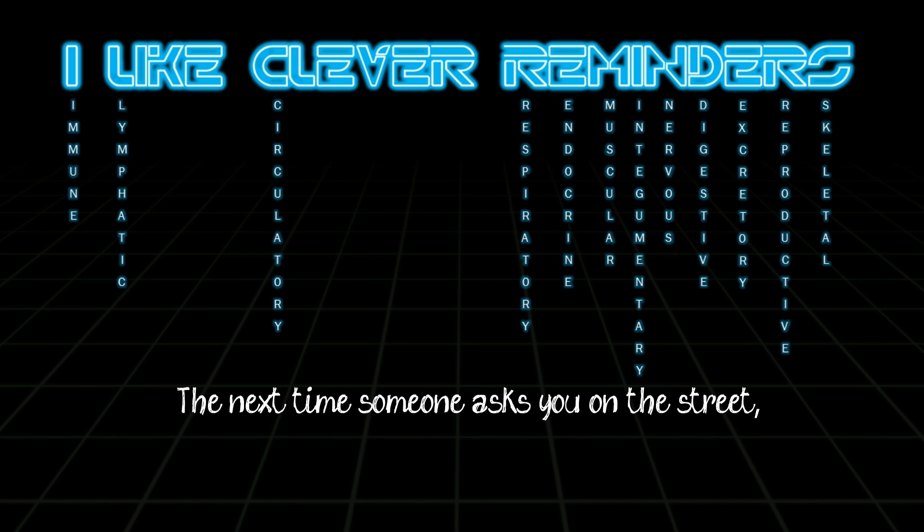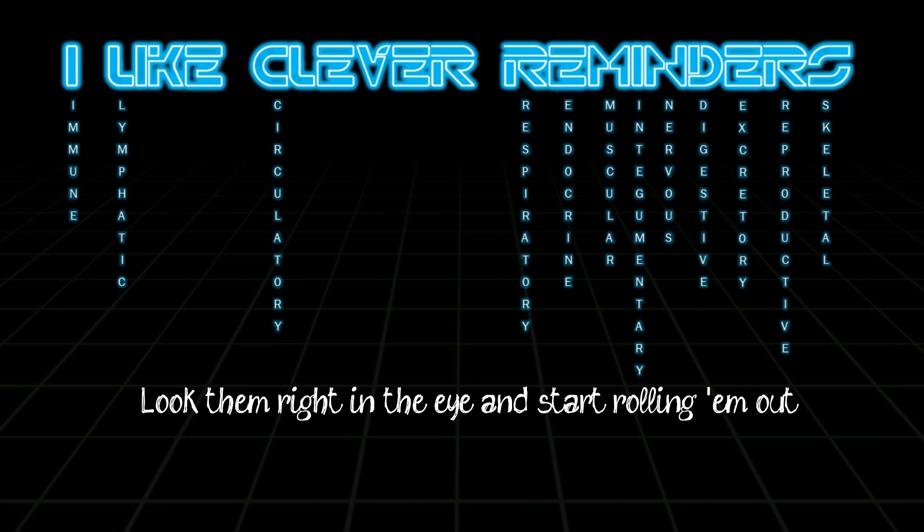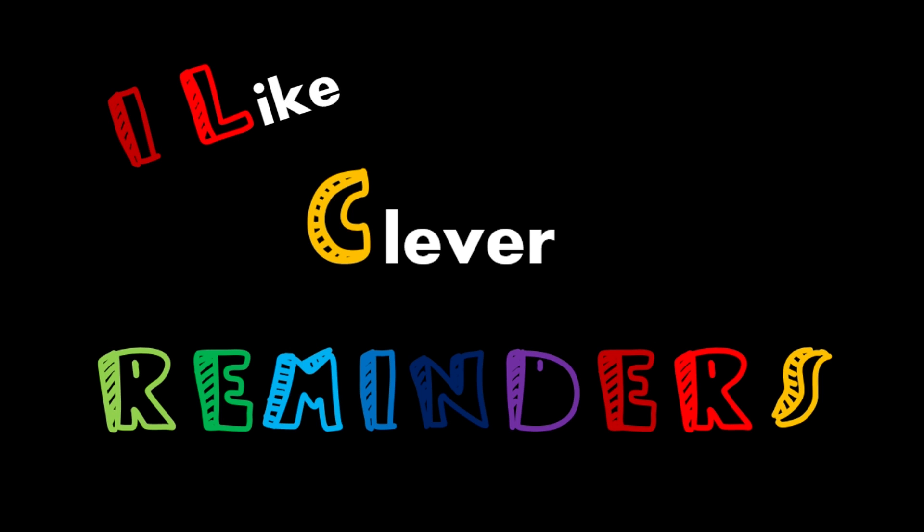The next time someone asks you on the street, can you name the body systems and try not to cheat? Look them right in the eye and start rolling them out — I like clever reminders. Now your training's complete.